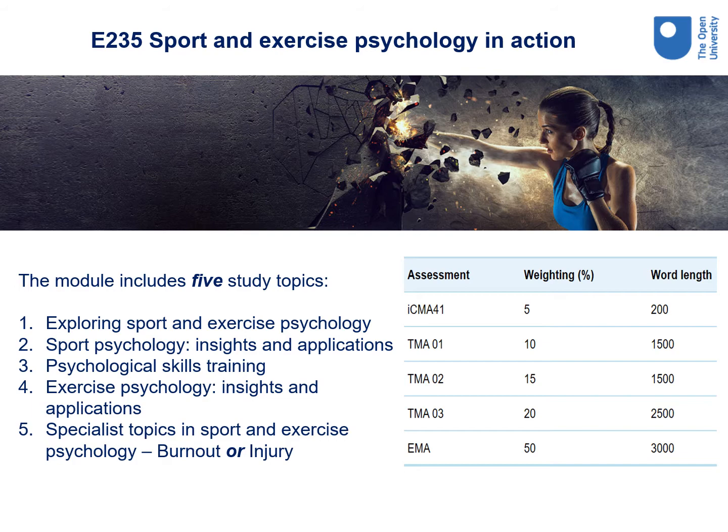E235 Sport and Exercise Psychology in Action. This module is designed to introduce you to a wide range of topic areas connected to sport and exercise psychology and focuses on exploring how these can relate to practice. The module includes five study topics: exploring sport and exercise psychology, sports psychology insights and applications, psychological skills training, exercise psychology insights and applications, and specialist topics in sport and exercise psychology — either burnout or injury. It's assessed using a computer marked assignment, three tutor marked assignments and an end of module assessment. Note how the weighting and word length of your assessments increases as you progress and develop during the module. The end of module assessment is a longer piece of work and is an independently produced assignment rather than an examination.